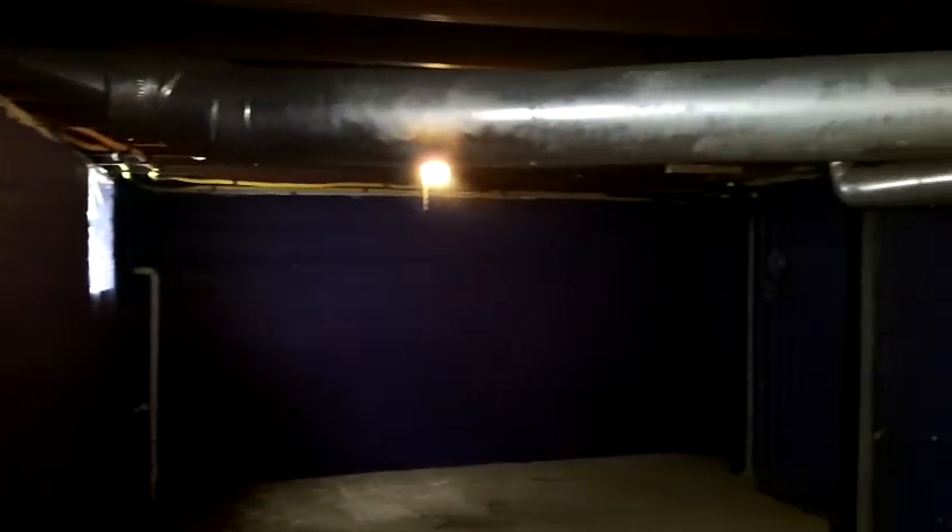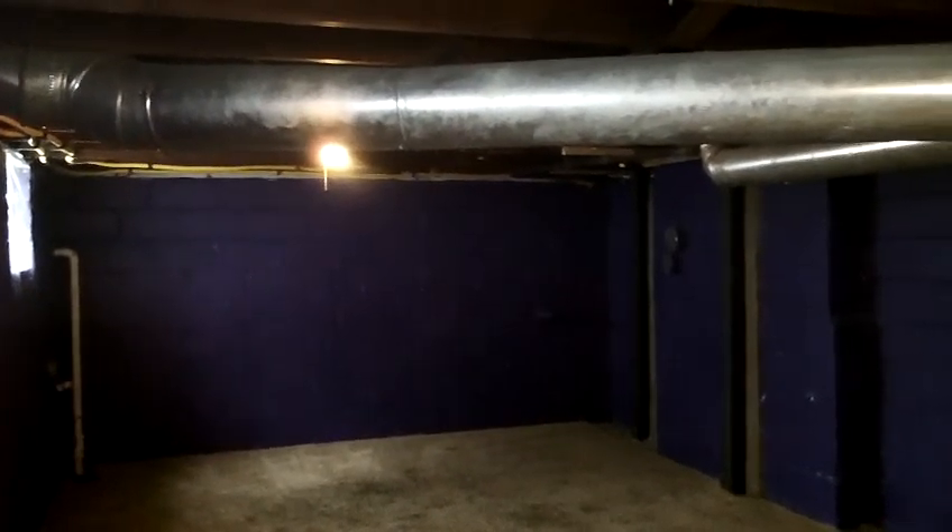The basement is fully carpeted, painted walls, lots of space down here. This property does come with a washer and dryer. And on this side of the basement, there's plenty of room — put a couch, television, or anything else you'd like for entertainment down here. Lots of space.